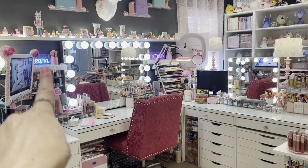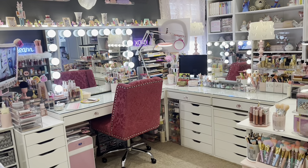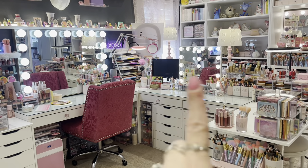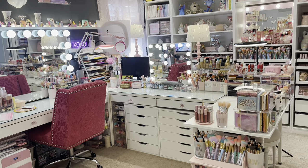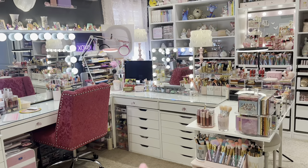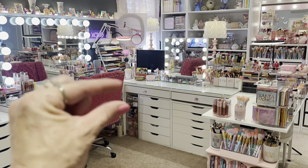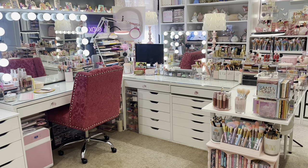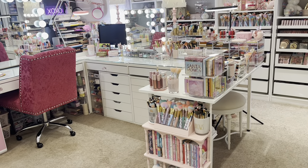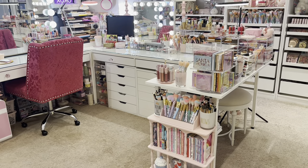I picked up the 'Dream' and 'XOXO' signs from HomeGoods recently — they were $14.99 a piece. My vanity mirror is from Impressions Vanity, and then this smaller one I purchased on Amazon. I'll link it down below. This I also purchased on Amazon — it's a sturdy little Ikea Alex dupe. I love the way the drawers open and the depth of each drawer. It holds a lot, though it's a bit shallow.